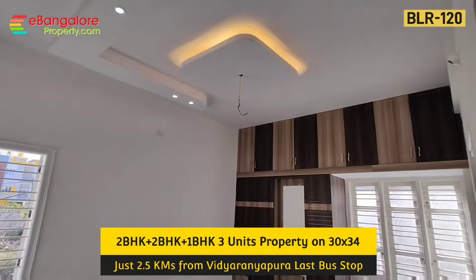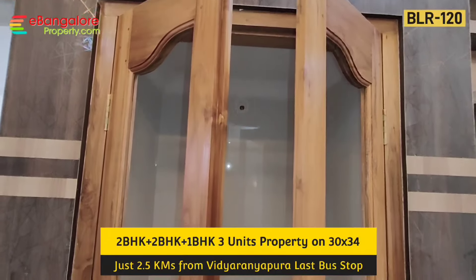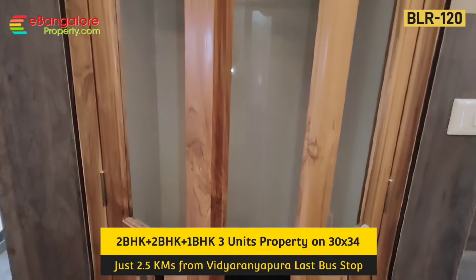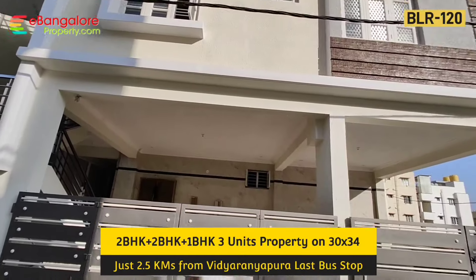Hello friends, I am Eshan from eBangaloreProperty.com. This is BLR 120, a 3-unit independent new building available for sale in Vidaranyapura extension, 2.5km from the last bus stop.